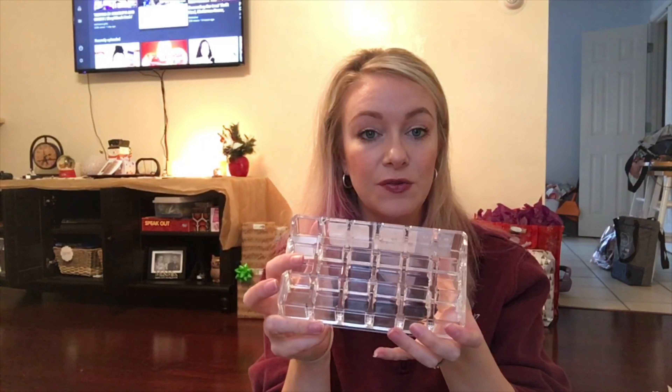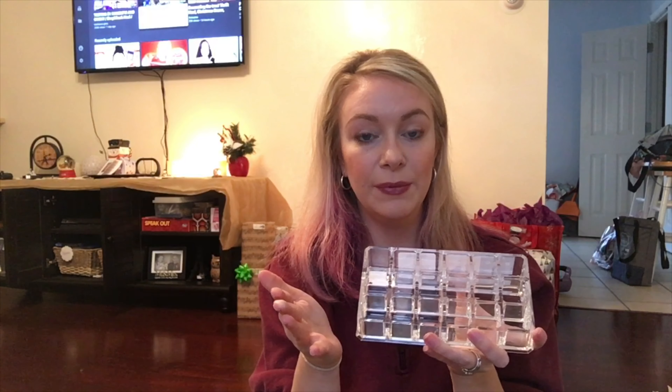I love getting makeup at Marshalls, but you have to be careful — always open up the packaging at Marshalls or TJ Maxx and make sure somebody hasn't dug their fingers into it before you bring it home. This has been a long time coming — this is a lipstick organizer. You all have seen me do my lipstick declutter here on my channel recently, and I think it's just time to put some on display. It says compare at $7.